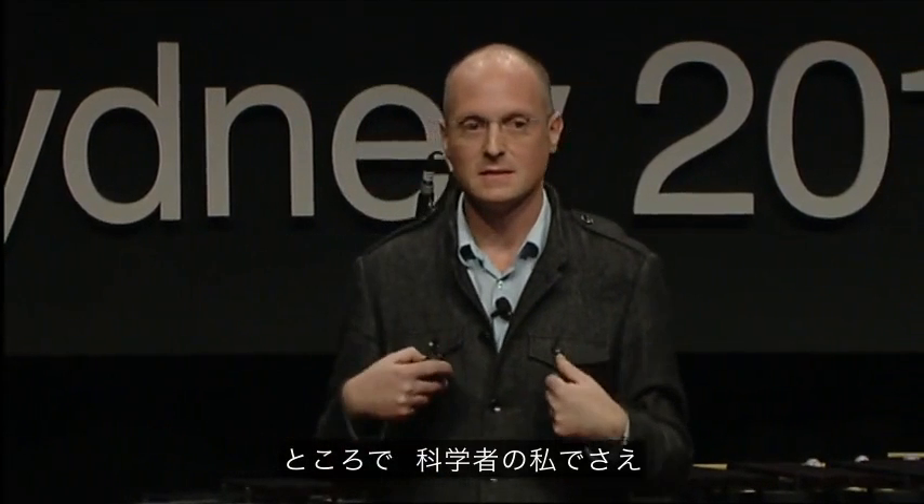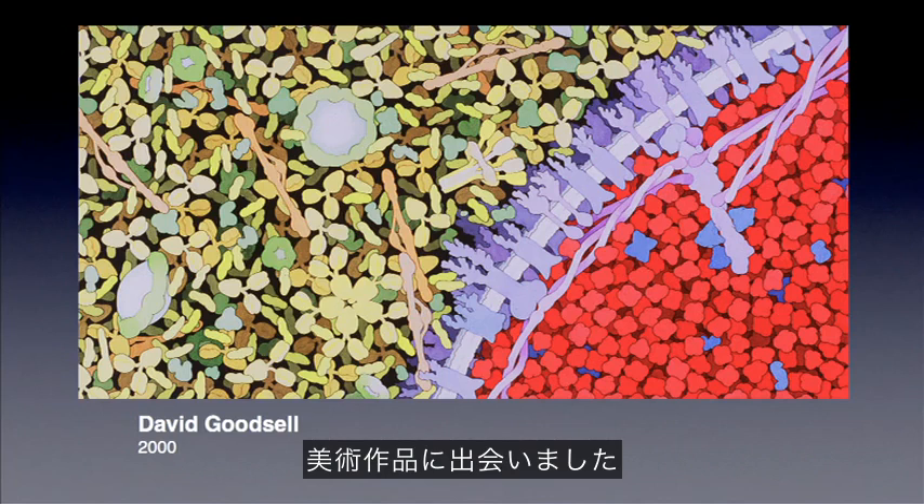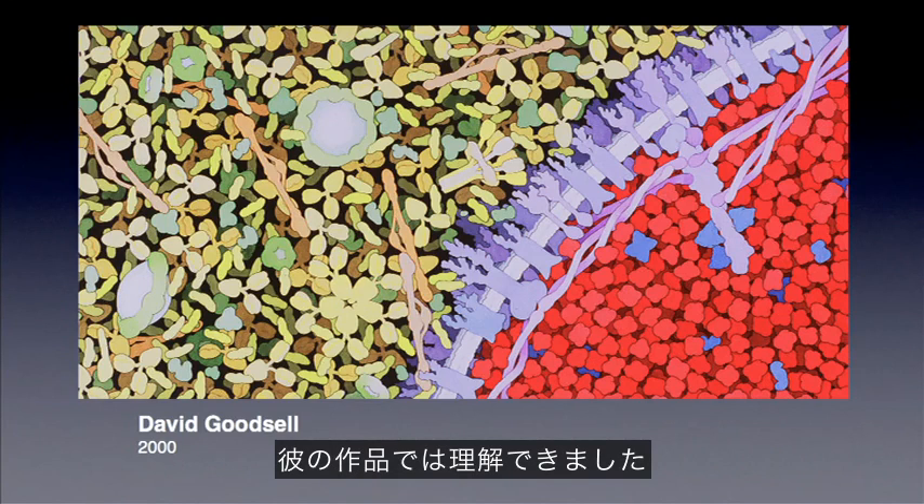Even as a scientist, I used to go to lectures by molecular biologists and find them completely incomprehensible with all the fancy technical language and jargon they would use in describing their work, until I encountered the artworks of David Goodsell, who is a molecular biologist at the Scripps Institute. His pictures are all accurate and to scale, and his work illuminated for me what the molecular world inside us is like.